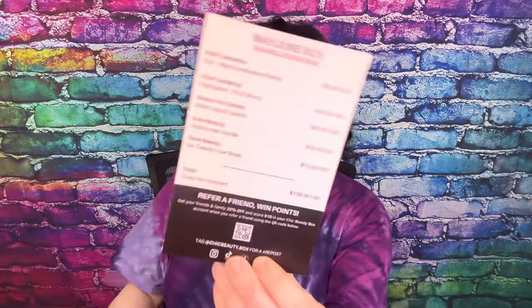It says it includes five full-size items, and this card tells you everything you get in the box along with prices. The total value is $138 US dollars. This is also the first month they don't have variation one and variation two — everyone gets the same box.